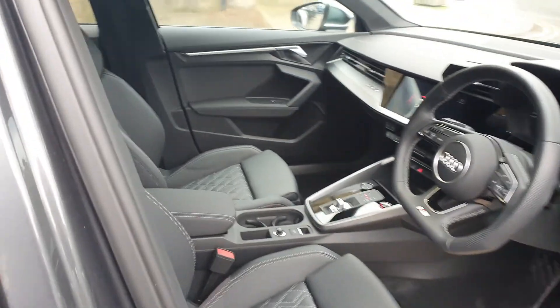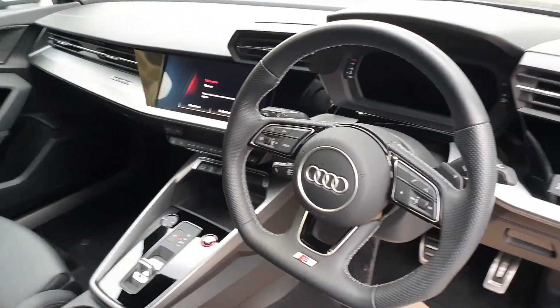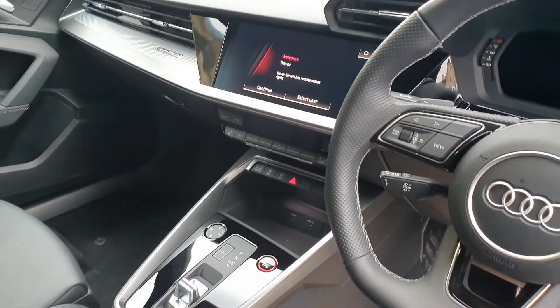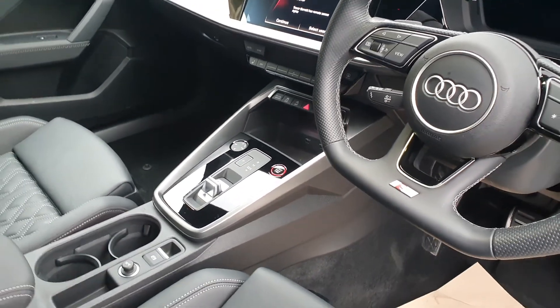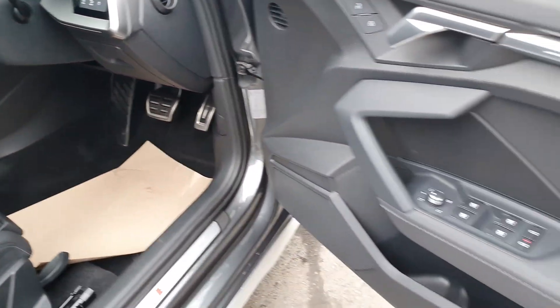It's got the super sports bucket diamond-checked seats with the S embossment onto the backrest. The flat-bottom steering wheel. This one's got virtual cockpit, heated seats, drive select feature, aluminium pedals, and heated folding door mirrors.